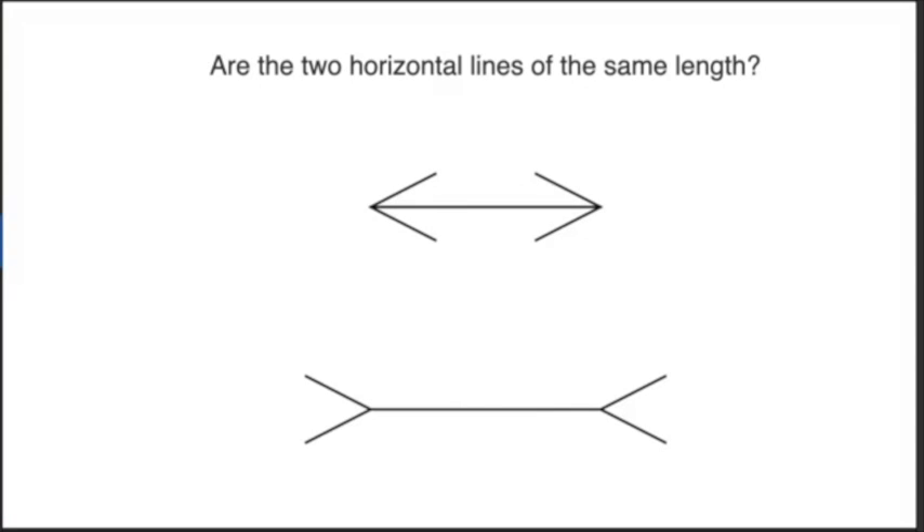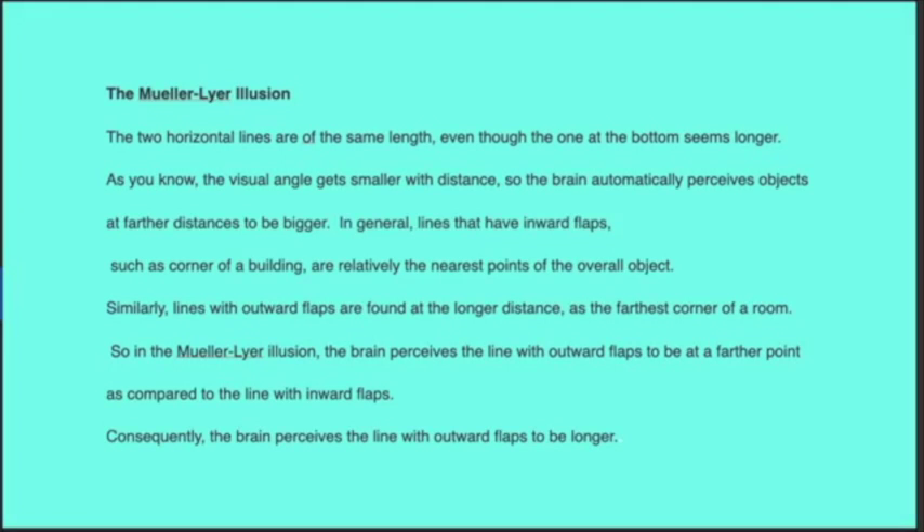Are the two horizontal lines the same length? It looks like no, but they're the same. Mueller-Lyer illusion. The two horizontal lines are the same length, even though the one at the bottom seems longer.